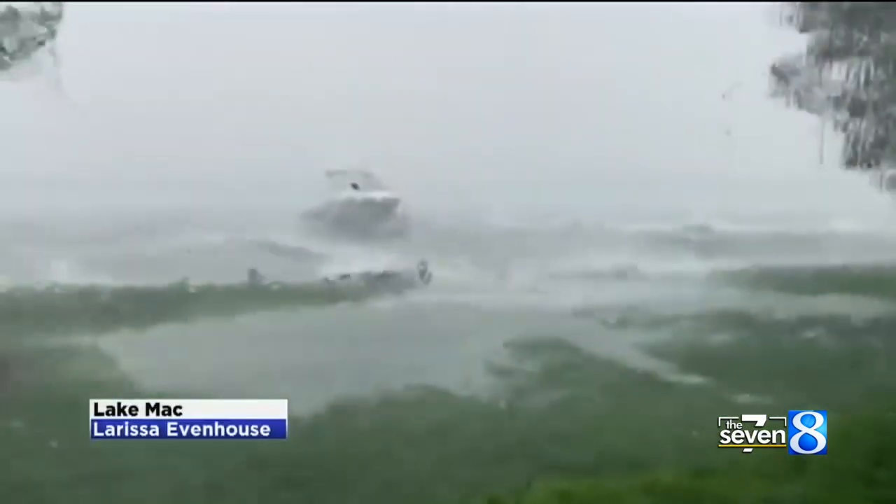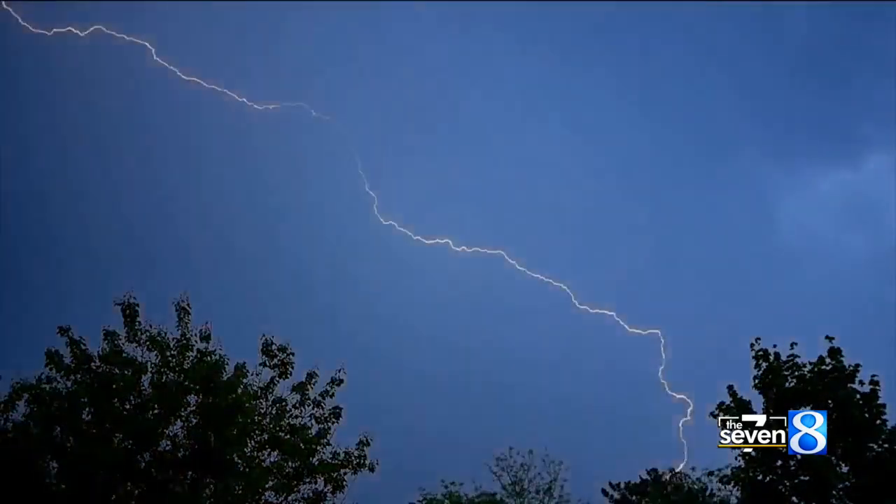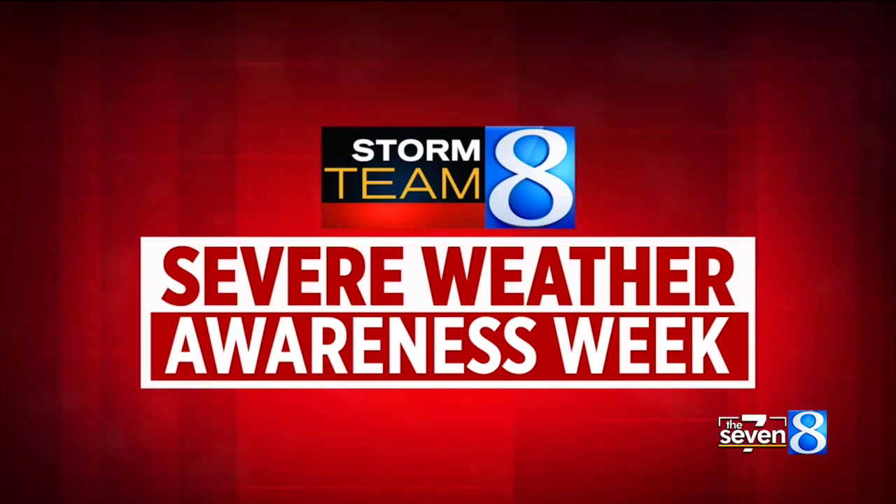It's important to take action the moment a storm looks dangerous, in the event a gust front is already moving towards you. For Storm Team 8, I'm Chief Meteorologist Ellen Baca.